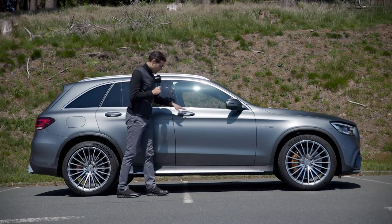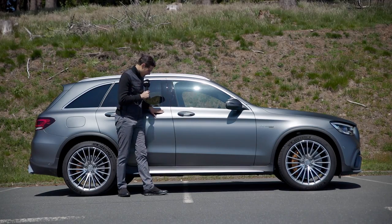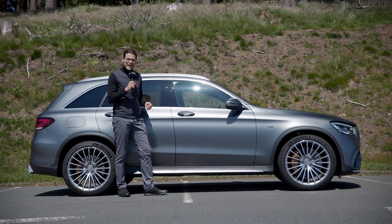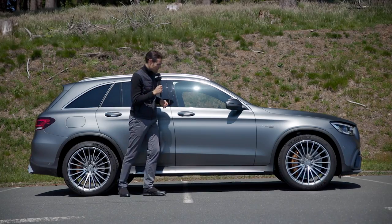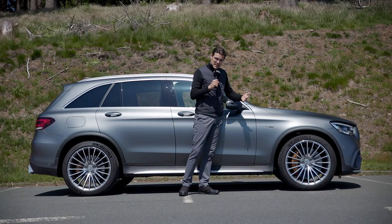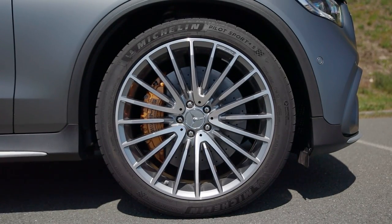This one here in Mountain Grey Magno, one of my favorite colors at Mercedes, has this matte paint. And together also with the Kevin Sight Blue, the so-called Thomas Blue at Mercedes. The wheels start with 17-inch with the normal GLC, go up to 19, then the AMG line would be 19 or 20-inch.